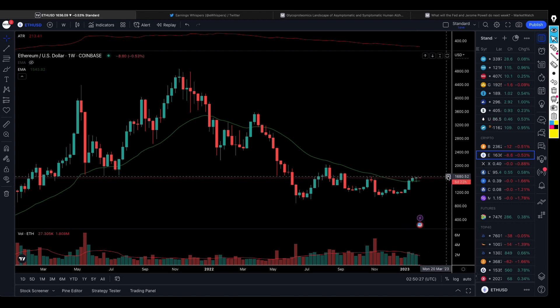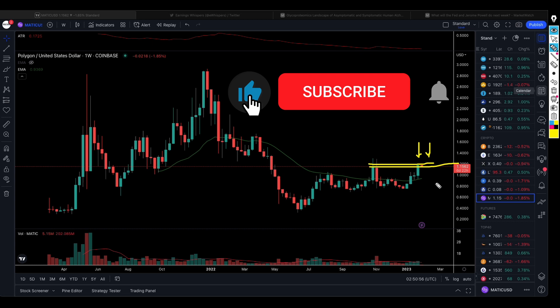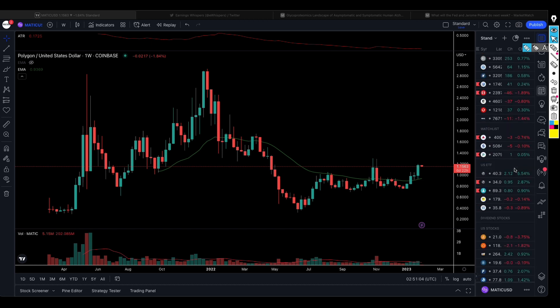Ethereum is also trading above this key level — we are waiting to see what is going to happen. We don't have a position on Ethereum, but we do have a position on Polygon. Polygon is now trading above this level, so we're waiting to see if Polygon is going to push above this level. If it does, that position is still going to continue to make us some money. There are a lot of other cryptocurrencies and tokens that are performing well.